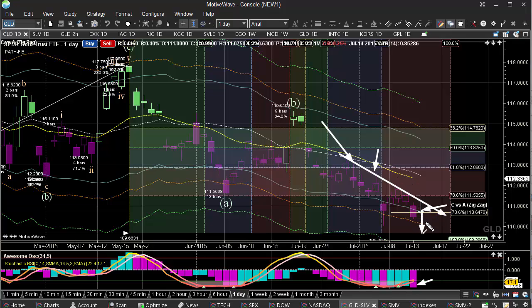I would still be a bearish person here on this until you really see a good sign and a break through that 112. I would be looking for another retest of that 110, possibly 109 in this lower range.